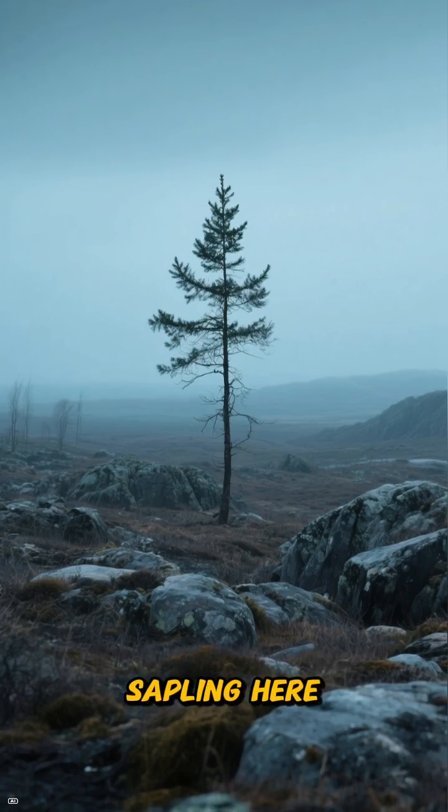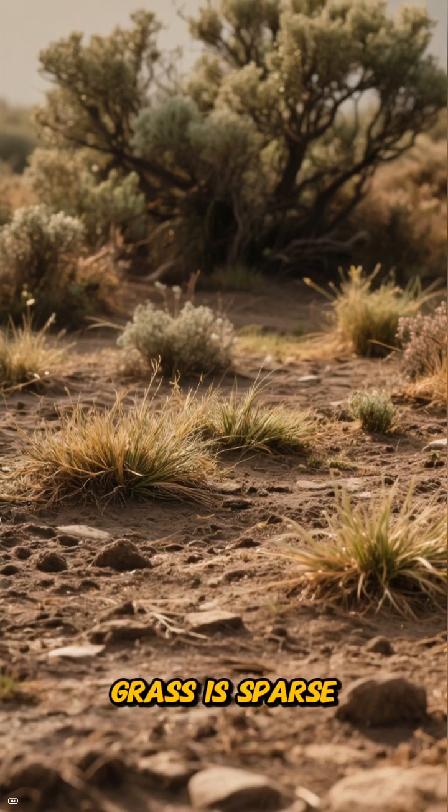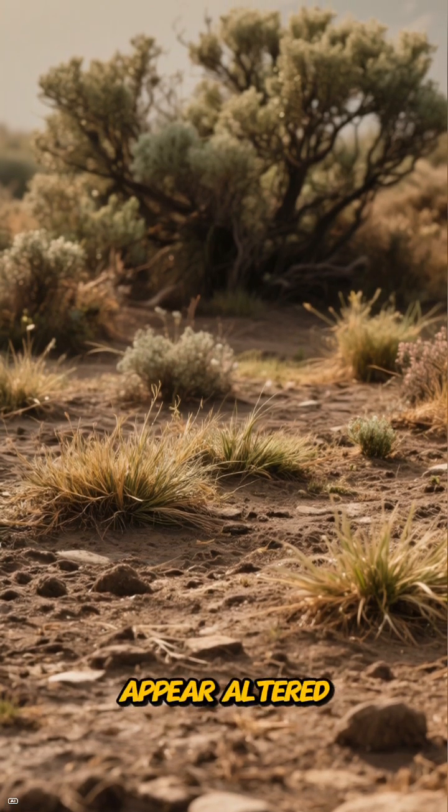You'd expect to find a spruce sapling here, but it's absent. The ground is compact, grass is sparse, and the shrubs appear altered.